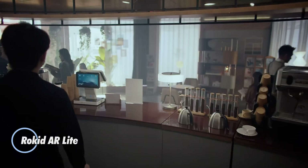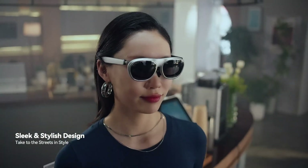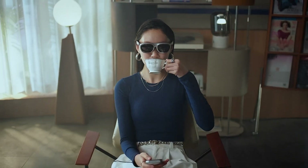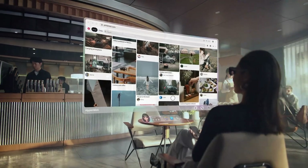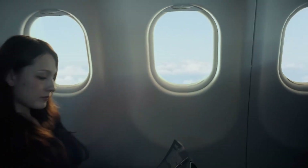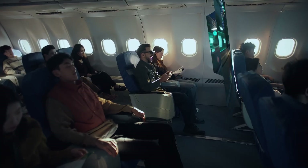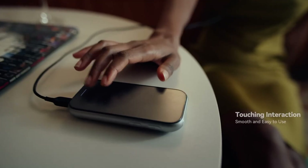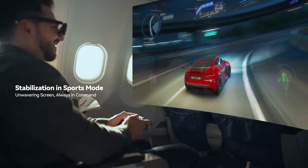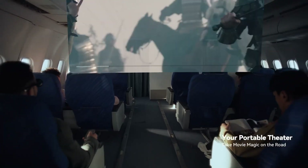Introducing the Rokid AR Lite, a lightweight spatial computing headset designed for immersive performance and all-day comfort. Weighing just 75 grams, it mirrors the feel of everyday eyewear while delivering high-end AR functionality. Dual Sony Micro OLED displays offer sharp, vibrant visuals and automatic IPD adjustment with built-in myopia correction from 0.00 to minus 6.00 diopters, eliminating the need for prescription lenses. Powered by 8GB RAM and 128GB of onboard storage, AR Lite effortlessly runs multiple apps and virtual displays.